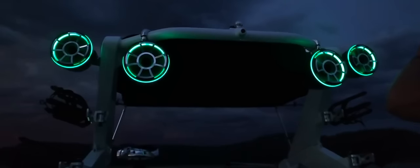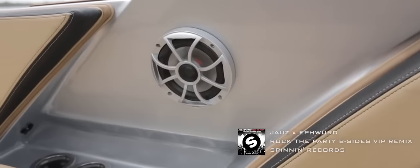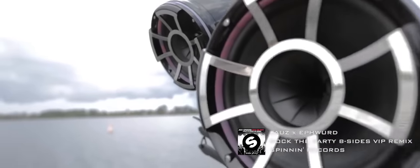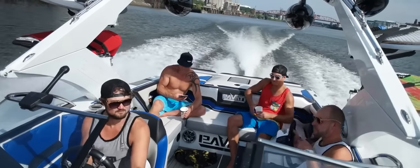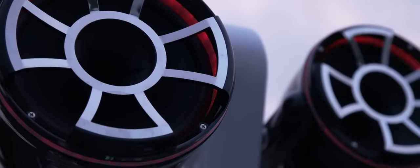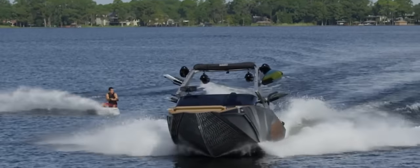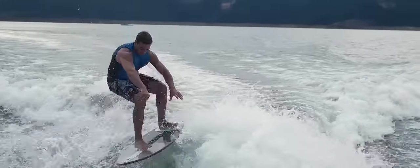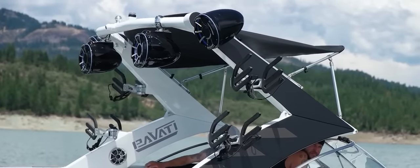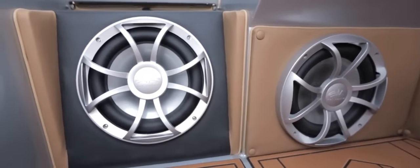When it comes to the stereo system that comes stock on the AL24, premium would be putting it lightly. We've partnered up with professional Wet Sounds audio engineers and designed an over 9,000 watt sound system that will blow you away. Equipped with 4 10-inch tower speakers, 8 cabin speakers, 8 tweeters, and 2 12-inch subs, all pushed by Wet Sounds' flagship Sinister Amps.